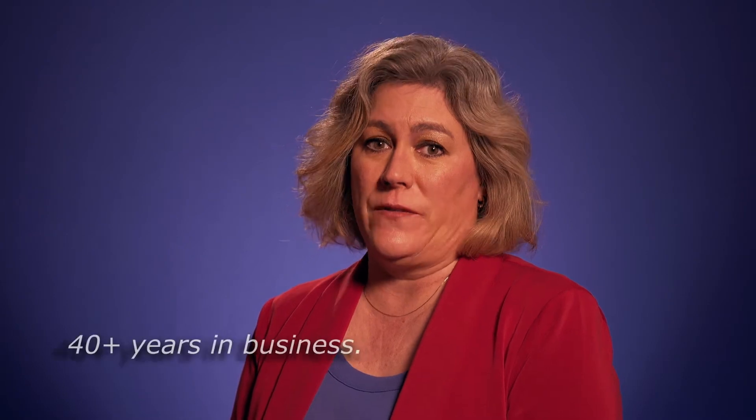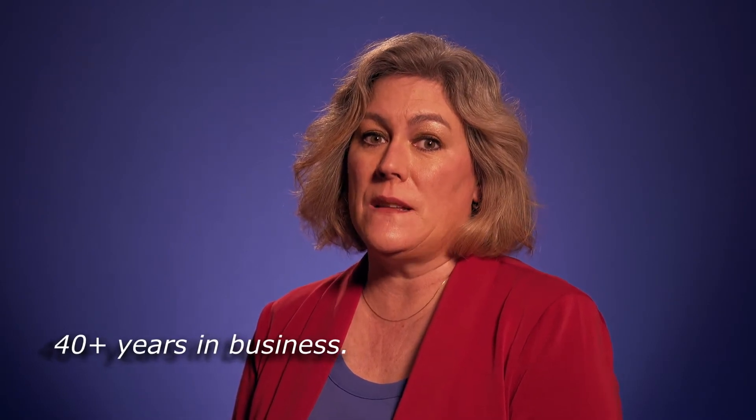Hi, I'm Heather Kotula, Vice President of Marketing and Communications at Access Innovations. Access Innovations provides services and software tools to help you easily build and maintain taxonomies and semantically enrich your content. For over 40 years, we've been helping learned and scholarly publishers make the most of their content.